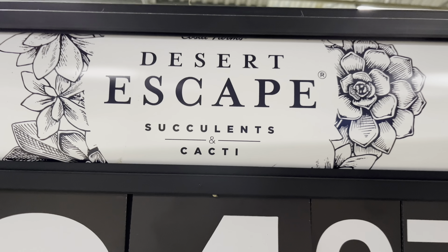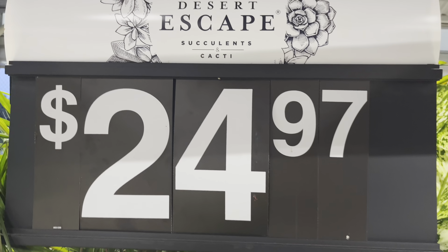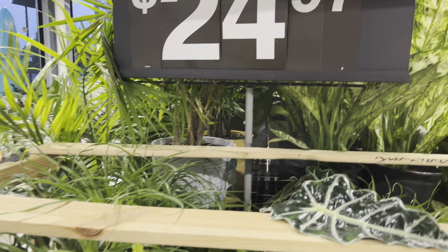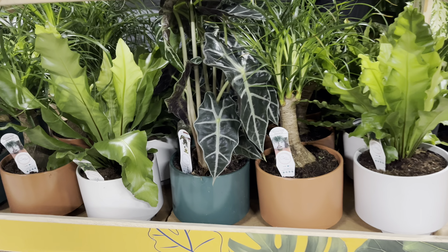Hello everybody, welcome back to my channel, this is Tony, I hope you are doing well. I am at my local Walmart Supercenter plant shopping today. I noticed that they have this section here that is new — they just unboxed it.